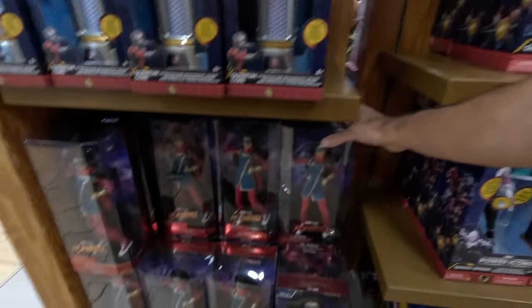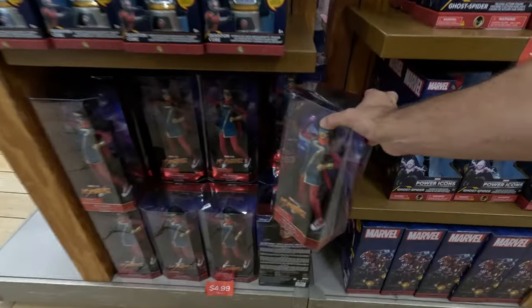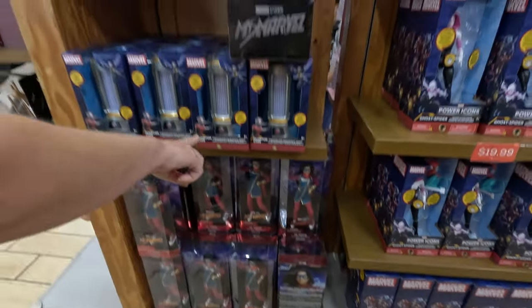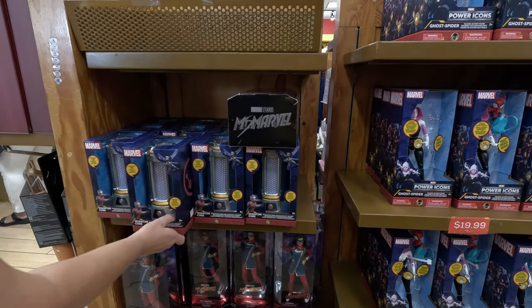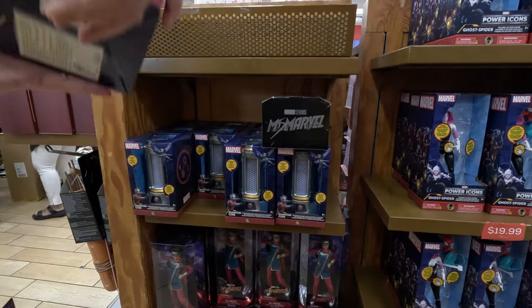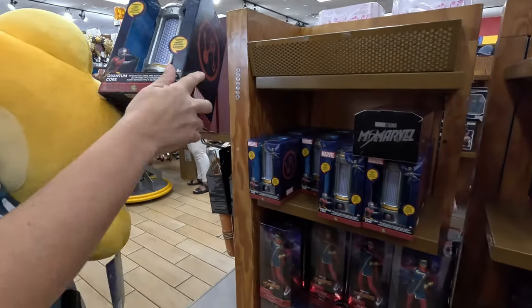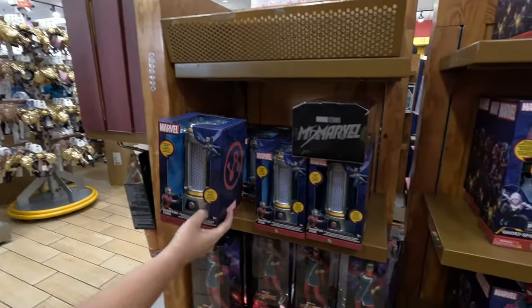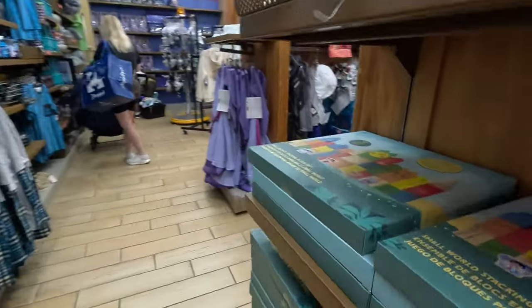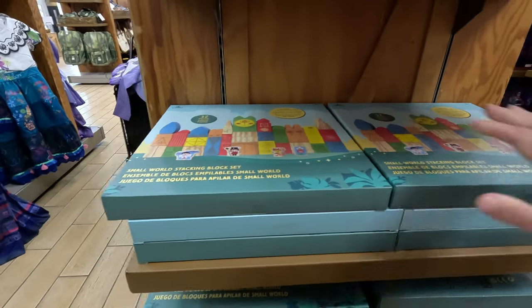Miss Marvel: $4.99 — if anyone's a fan of Miss Marvel. Oh, and they've got the quantum core here. Exciting! Okay, we did see these — they still have the Small World stacking blocks. They're probably heavy.